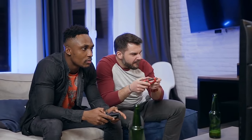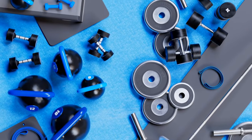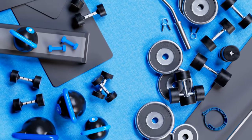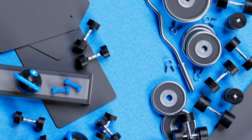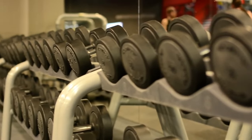Game changer for all the guys out there looking to bulk up and gain some serious muscle. We're talking about two classic but incredibly effective tools: dumbbells and kettlebells. Stick around as we break down the benefits and show you how to harness their power for maximum gains.